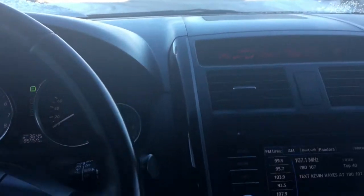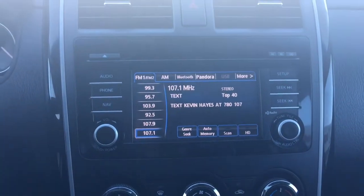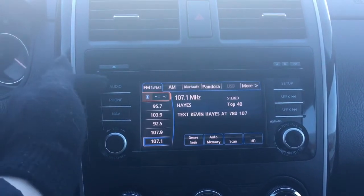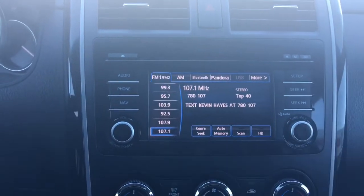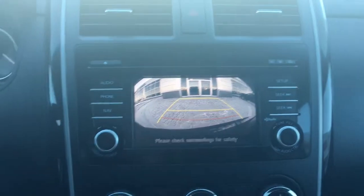In the middle here you have your hazard lights, a nice big touchscreen, and your CD player located at the top. Your audio system includes AM, FM, and phone setup, and of course a backup camera. Looking up at the top, we have your sunroof controls.